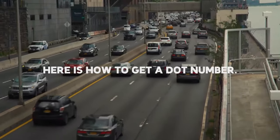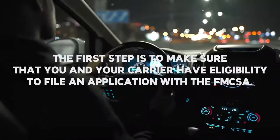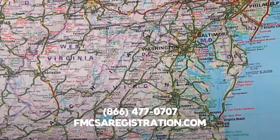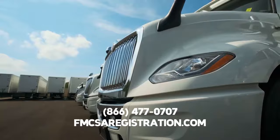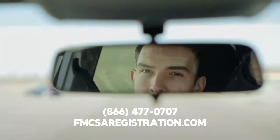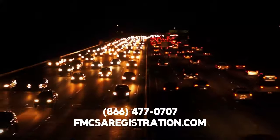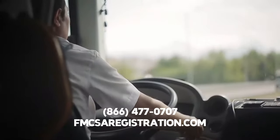Here is how to get a DOT number. The first step is to make sure that you and your carrier have eligibility to file an application with the FMCSA. A DOT number is for any interstate carrier that operates vehicles that weigh over 10,000 pounds. It also applies to a commercial vehicle that transports 9 to 15 passengers for compensation, or more than 16 passengers without compensation. Plus, all interstate carriers transporting hazardous materials must use DOT numbers.